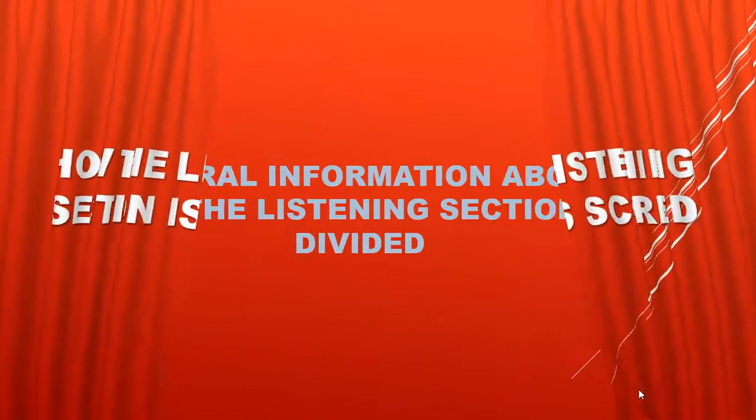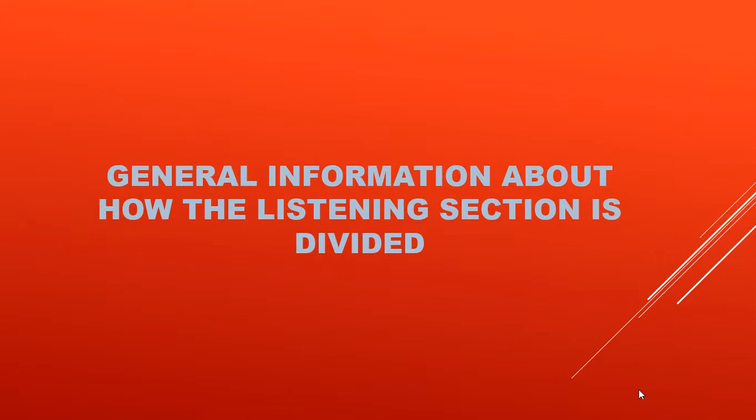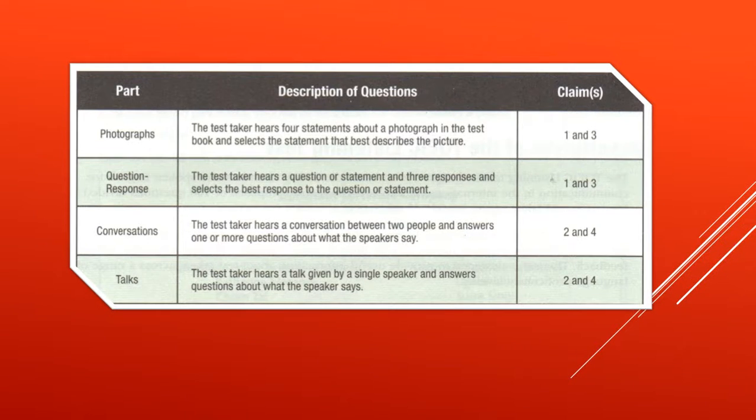In the TOEIC listening section there are four main parts, as shown in the table below. The first part contains ten multiple-choice descriptive statements related to photographs. The second part has thirty questions representing everyday conversational English that do not require specialized knowledge. The third part consists of thirty questions involving interaction centered on the global workplace.